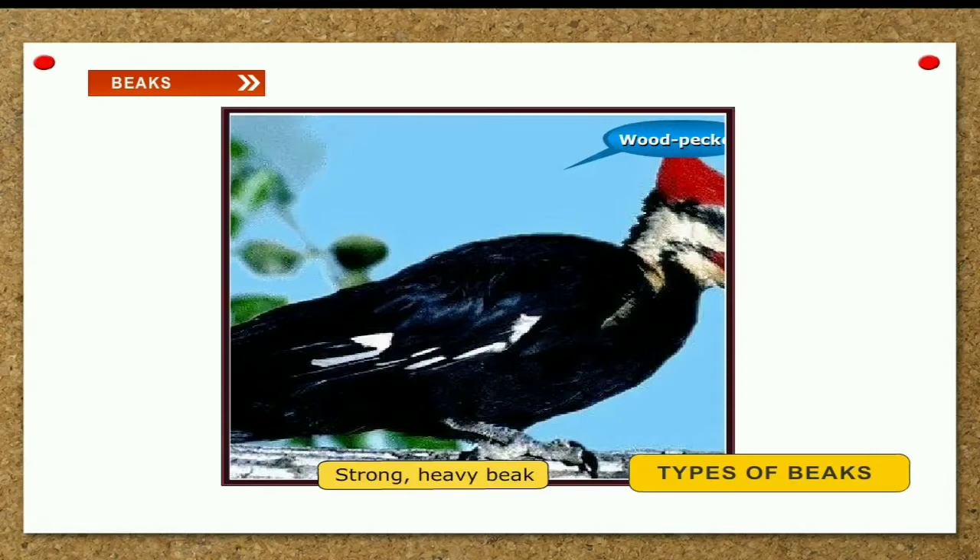Strong, heavy and chisel-shaped beak. A woodpecker's beak is very strong, heavy and chisel-shaped. It helps the woodpecker make holes in the tree trunk to catch insects and to make its nest.